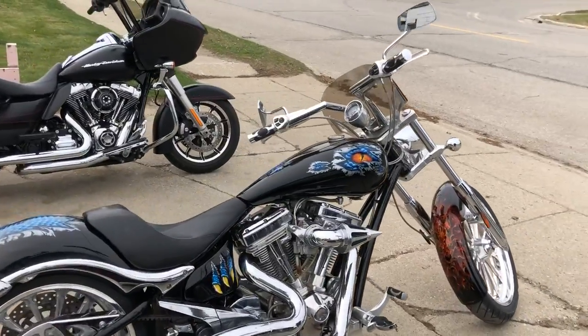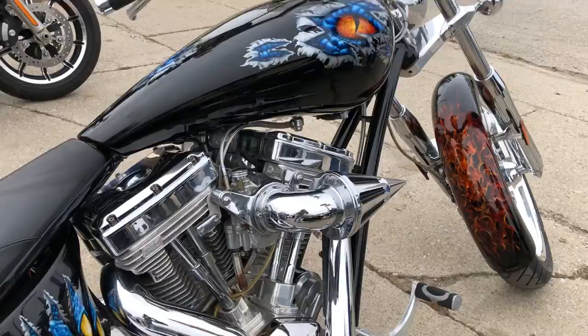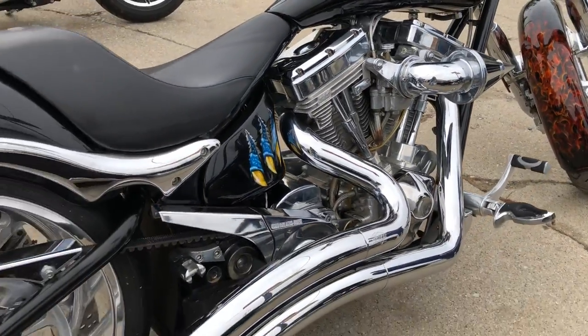Hey guys, ApprovalPowerSports.com here doing some videos on some bikes that just came in. This one here is an 07 Big Dog Mazda for sale.